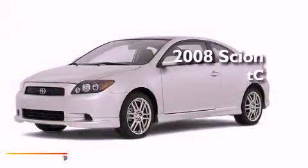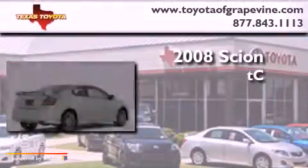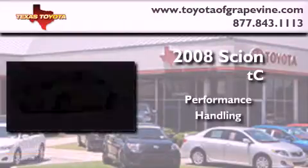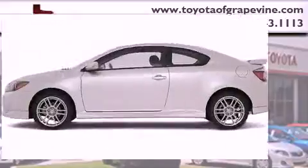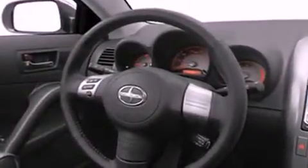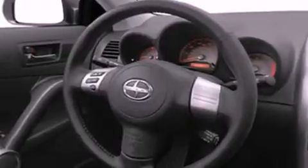This is a 2008 Scion TC. Its top features include a seat with memory presets, a power sunroof, cruise control, a low tire pressure indicator, an anti-lock braking system, dual airbags, a rear window defroster, and folding rear seats.